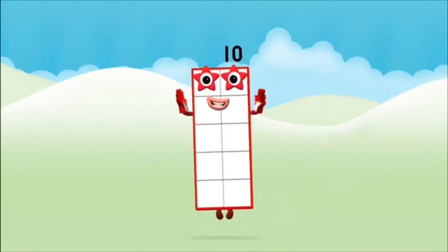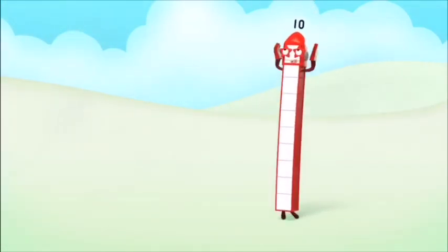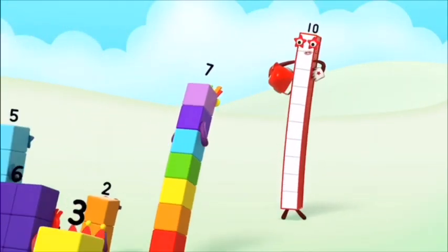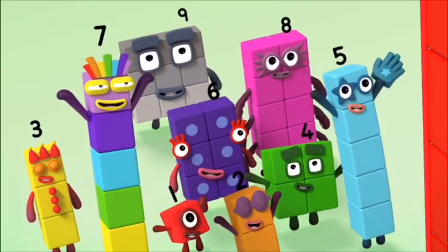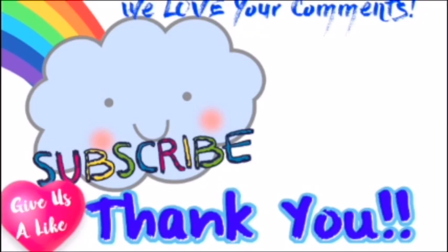Well done! You made number block ten. Ten! Again, ten! Thank you.